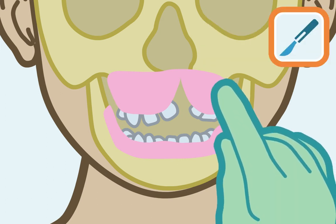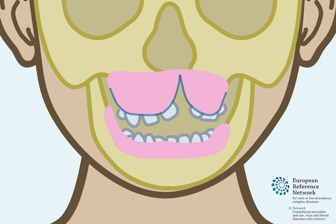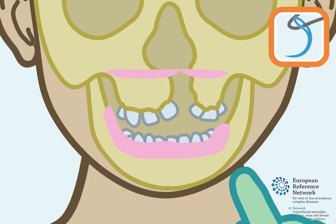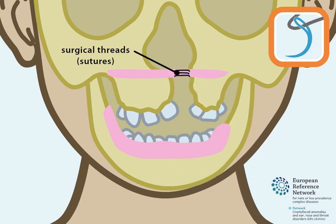First, an incision is made in the upper gum. Then the upper gum is raised upwards. The opening to the nose is closed using surgical threads called sutures.